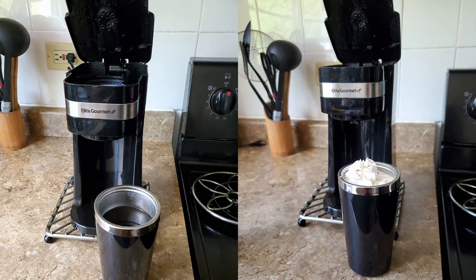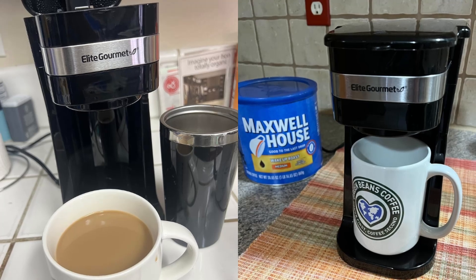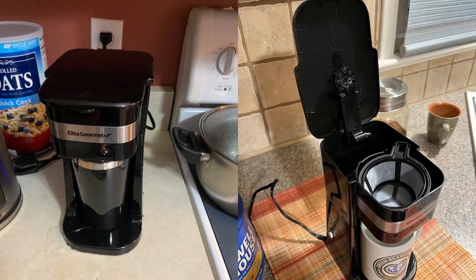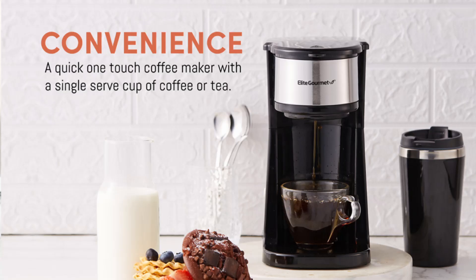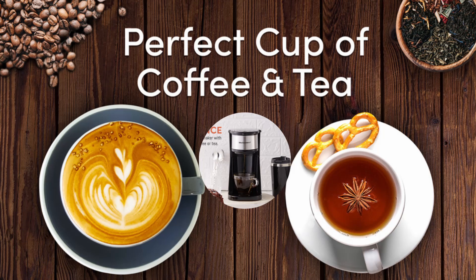The coffee maker comes with a 14-ounce stainless steel insulated travel mug, which fits perfectly under the dispenser. The travel mug's universal design makes it suitable for most car cup holders, meaning you can take your coffee with you wherever you go. Say goodbye to flimsy paper cups and hello to a durable, environmentally friendly option that keeps your coffee warm during your commute.